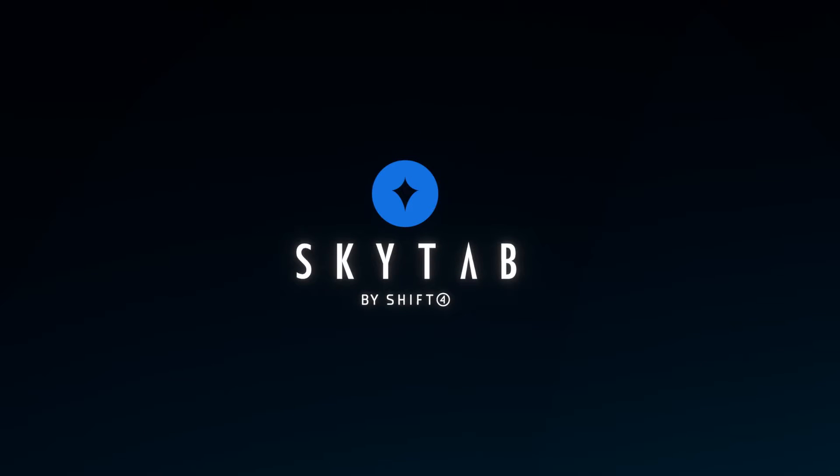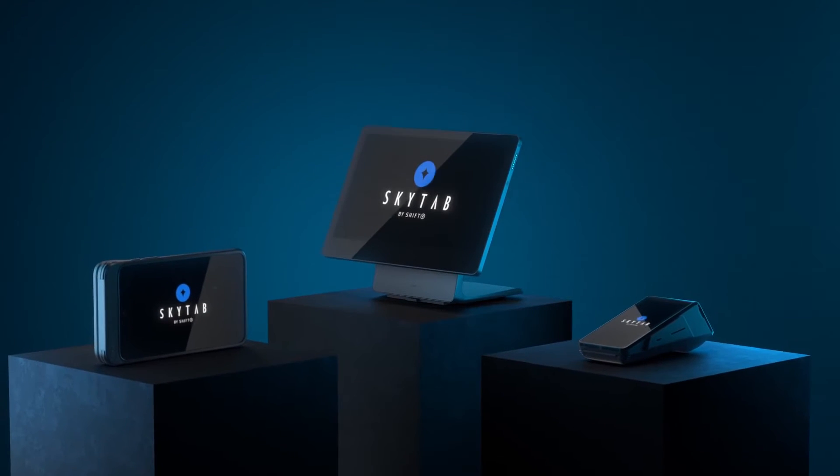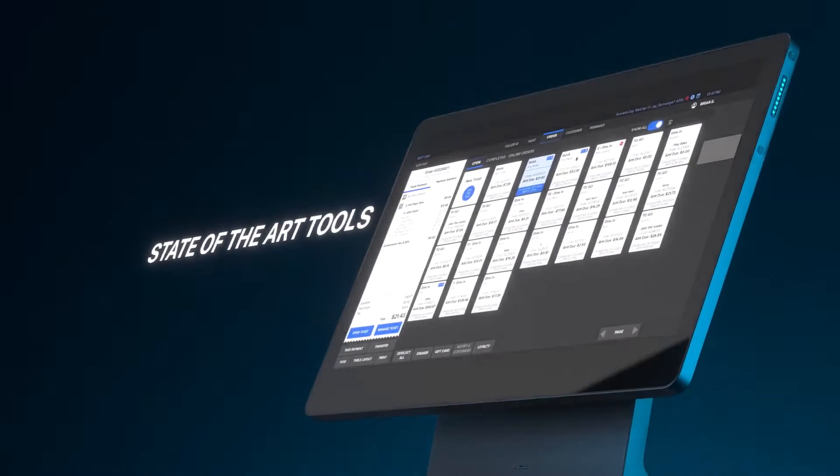Real users of SkyTab POS have also shared their experiences, highlighting its user-friendly interface and integrated payment solutions. They find it convenient for both front-of-house and back-office operations.